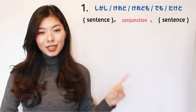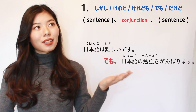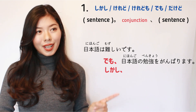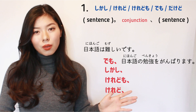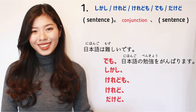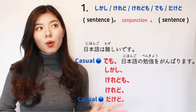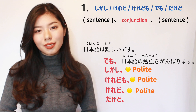For example: 'Japanese is difficult, but I will study hard.' 日本語は難しいです。でも、日本語の勉強を頑張ります。日本語は難しいです。しかし、日本語の勉強を頑張ります。 But be careful — しかし is more often a written word than a spoken one. 日本語は難しいです。けれども、日本語の勉強を頑張ります。日本語は難しいです。けれど、日本語の勉強を頑張ります。日本語は難しいです。だけど、日本語の勉強を頑張ります。 They are simply used to connect sentences and don't have any nuances like ても or のに.